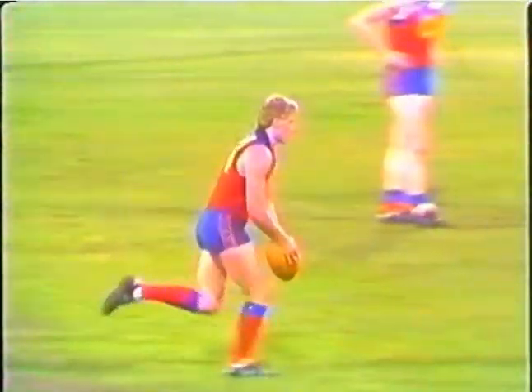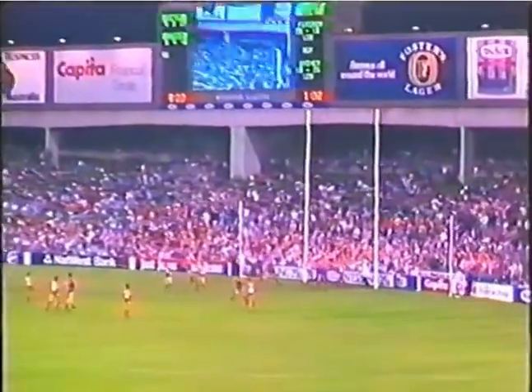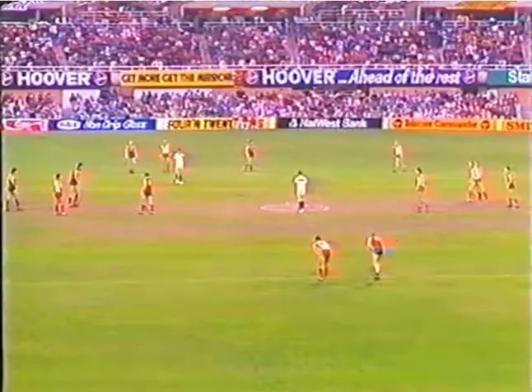Again, we saw there — Osborne completely unattended. It doesn't show it there on the replay, but there was not a Swans defender within 15 metres of him at that stage. You disagree with me earlier when I said that Tui's not the man — I would have had Tui away from him early in the piece.